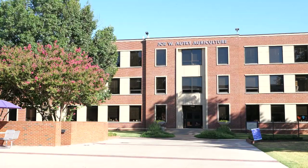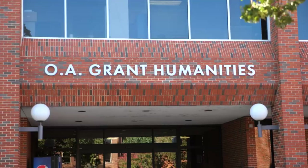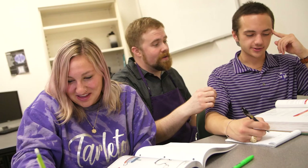Outside the Dick Smith Library is the Joe W. Autry Agriculture Building and the OA Grant Humanities Building. These two academic buildings feature classrooms, lecture halls, and more. OA Grant also hosts our Writing Center, which helps students with their papers and academic projects.